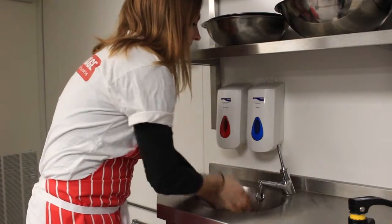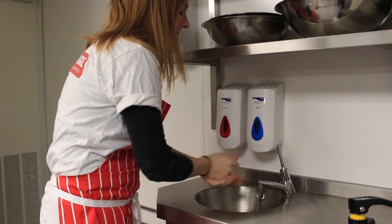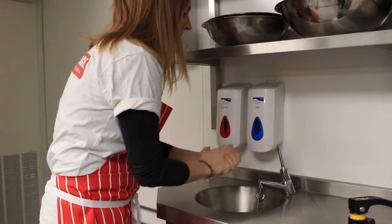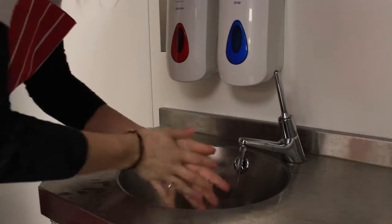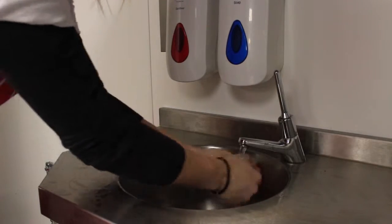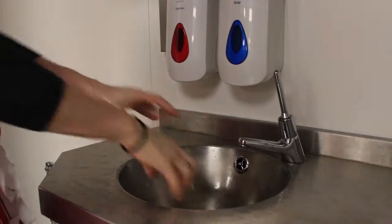There are two hand wash basins in the kitchen and one in the washing up area. It is very, very important that you wash your hands on entering the kitchen, after going to the toilet, having a break, or going for a cigarette. You must also wash your hands after handling raw meat, poultry or fish, and before handling ready-to-eat food, or just when they look a bit dirty.